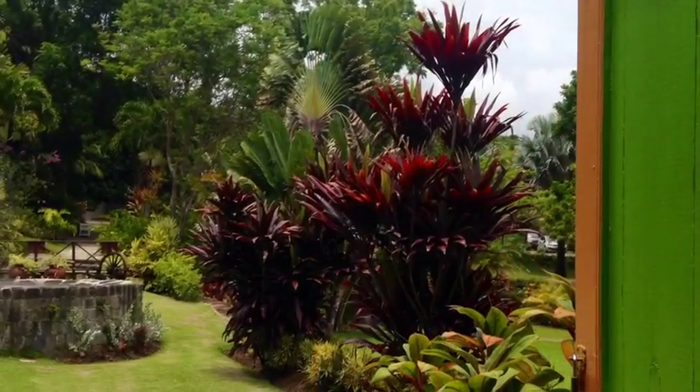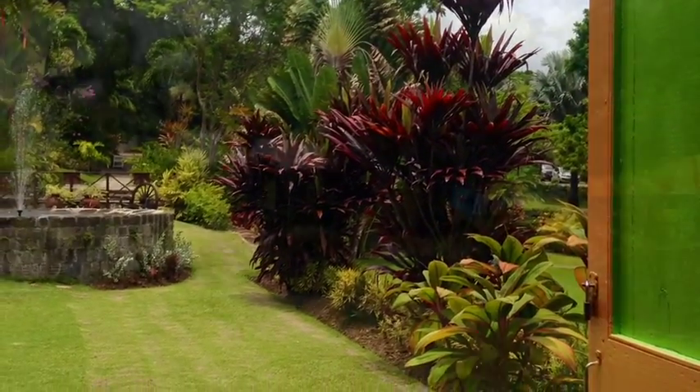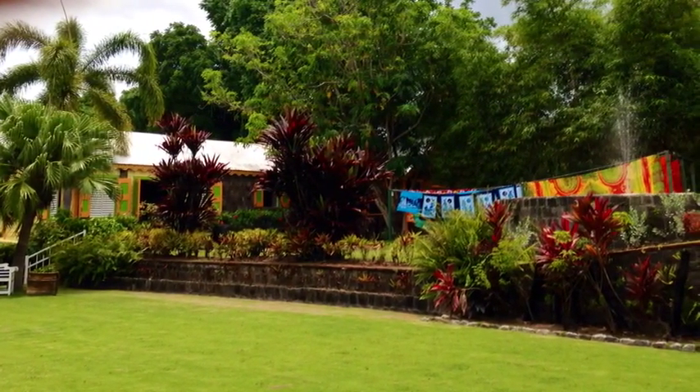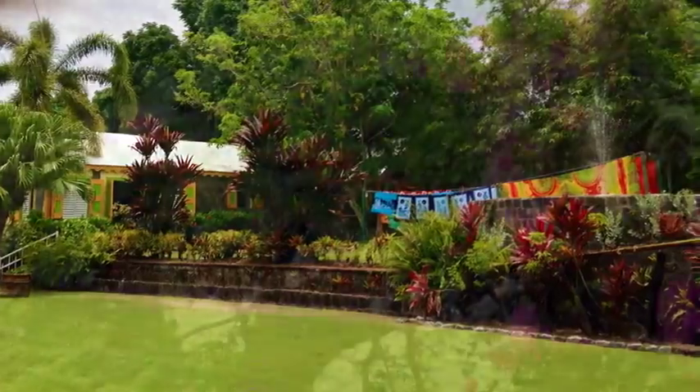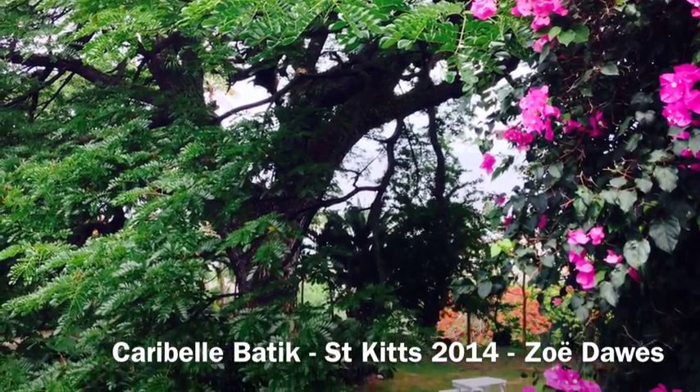Carrabelle Batik is an absolutely fascinating place to visit — I loved every minute of it. Walking around the Industrial Heritage Park, through the rainforest, even having a go on the zip wire and, of course, making the batik. A real treat on our trip to St Kitts.